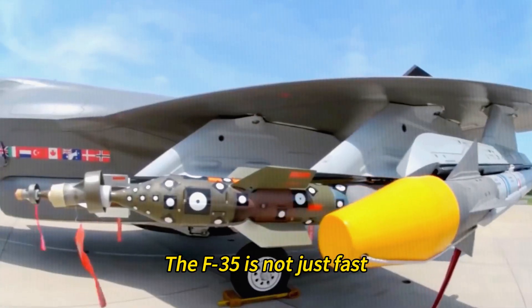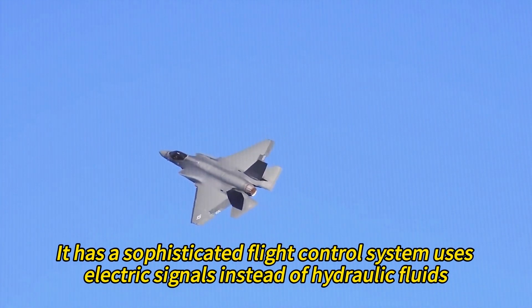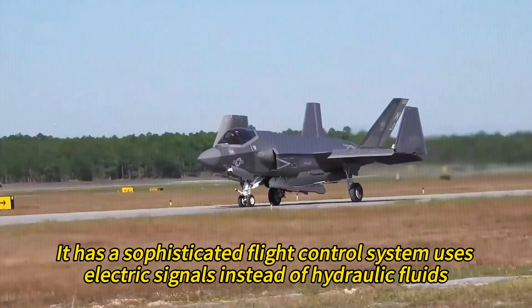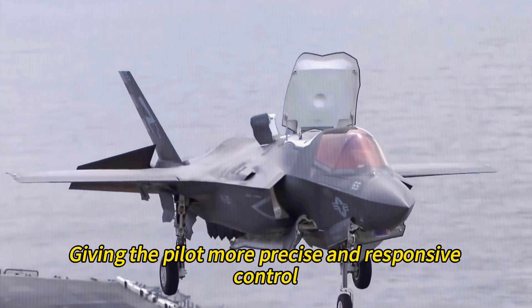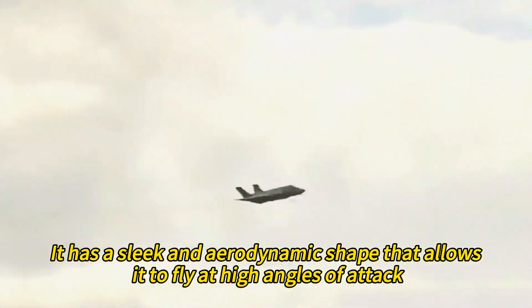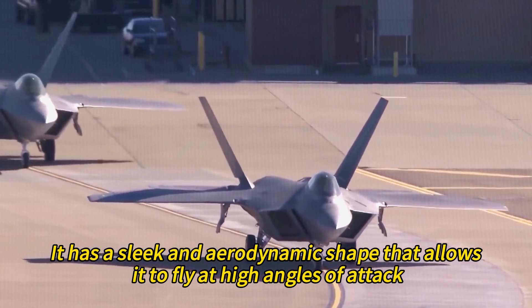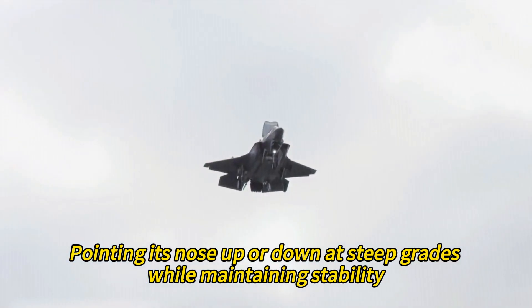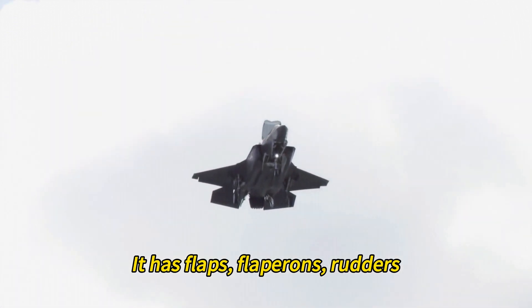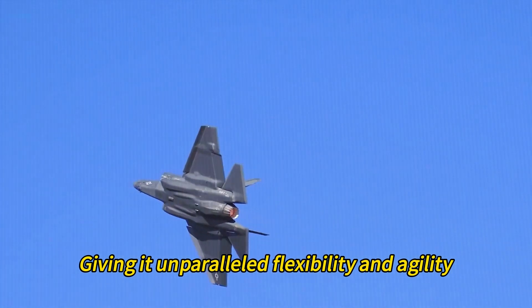The F-35 is agile and maneuverable. It has a sophisticated fly-by-wire flight control system that uses electric signals instead of hydraulic fluids, giving the pilot more precise and responsive control. Its sleek aerodynamic shape allows it to fly at high angles of attack while maintaining stability. It has flaps, flapperons, rudders, and tails that can move independently, giving it unparalleled flexibility and agility.